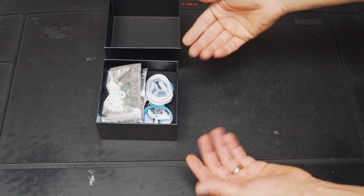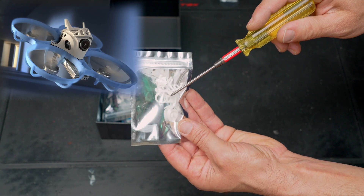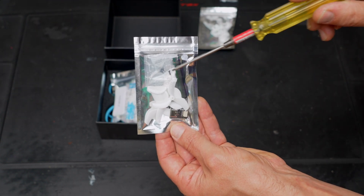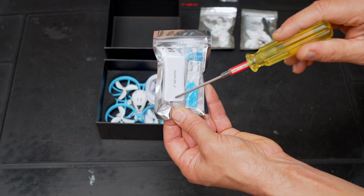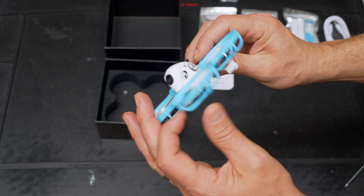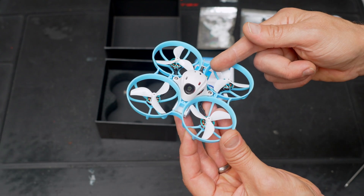Here's what you get in the box with your Meteor 75 Pro: a bag with some plastic accessories for your canopy, another bag with some extra props, a USB-C dongle, screwdriver and extra screws, another bag with an extra battery and a two channel USB-C BT 2.0 charger, a USB-C data cable, and the drone itself. It does have another 1S battery pre-installed so you get a total of two batteries.